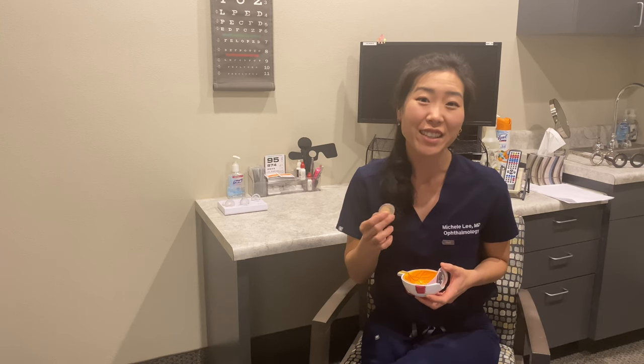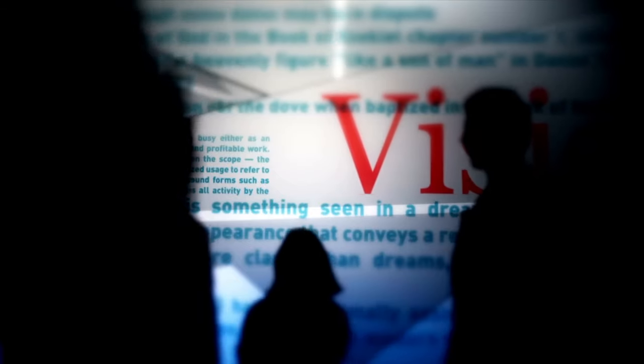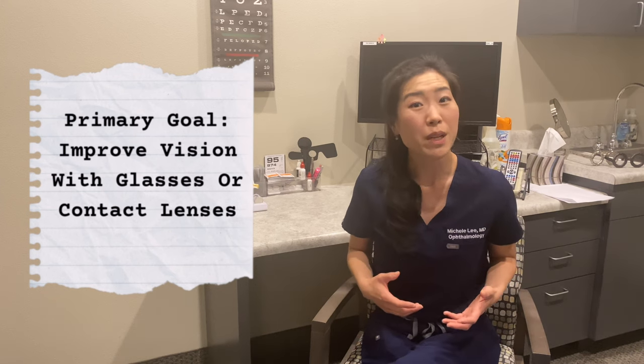A cataract is a cloudy lens inside your eye, and a primary reason why you may be considering cataract surgery is if your vision or your quality of vision is unacceptable to you. The primary goal of cataract surgery is to improve your vision and quality of vision, sometimes with the use of glasses or contact lenses. A basic cataract surgery covered by insurance includes the cost of the surgery, the removal of that cloudy lens, and insertion of a standard lens. Standard lenses have the same power throughout — they do not correct astigmatism or provide a range of vision, so most people who get a standard lens will need to wear glasses for some or all tasks.